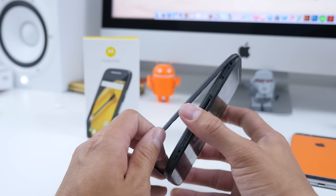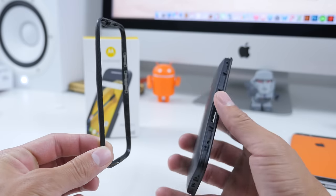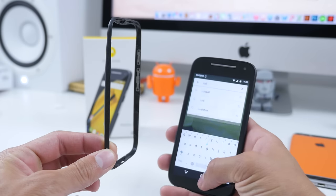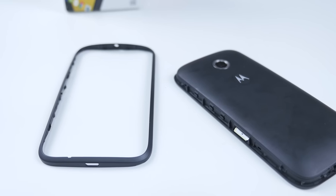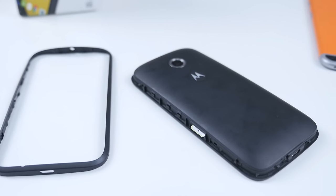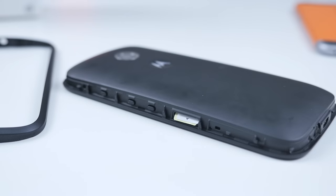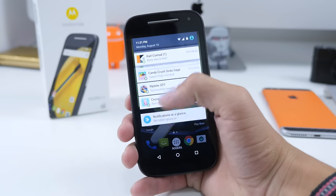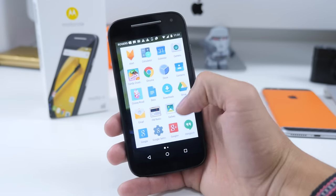The housing has a removable bumper — that's what I'll call it — which you can swap out for different colors. On the sides you can see where your SIM card and micro SD card slots are. This removable bumper doesn't really compromise build quality; it still feels sturdy in the hands and at no point did it feel loose. But if you don't like the all-black look, you can swap it out and change the appearance of your Moto E to whatever color you want — a nice little customization option.